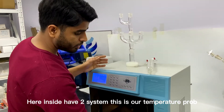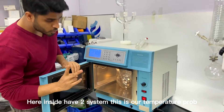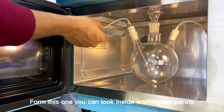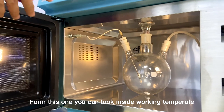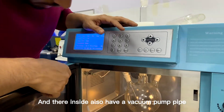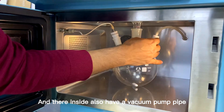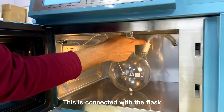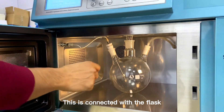Inside there are two systems. This is the temperature probe — from here you can check the temperature reading. There is also a vacuum pump pipe inside, connected with the flask.